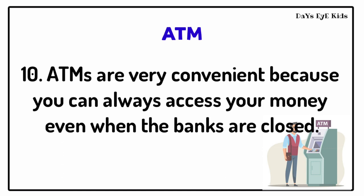ATMs are very convenient because you can always access your money even when the banks are closed.